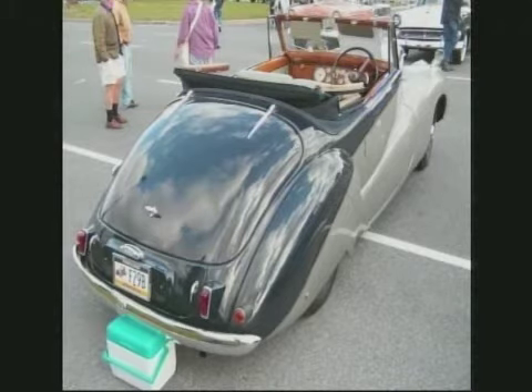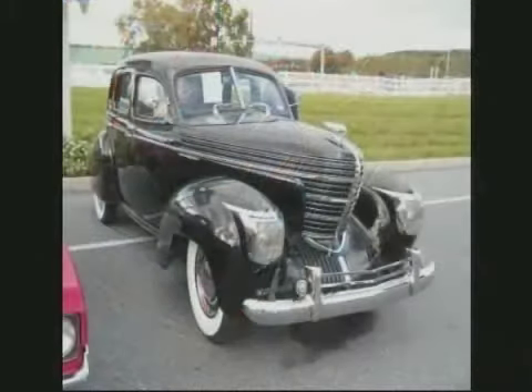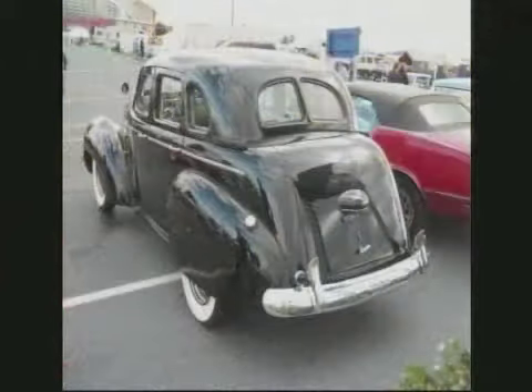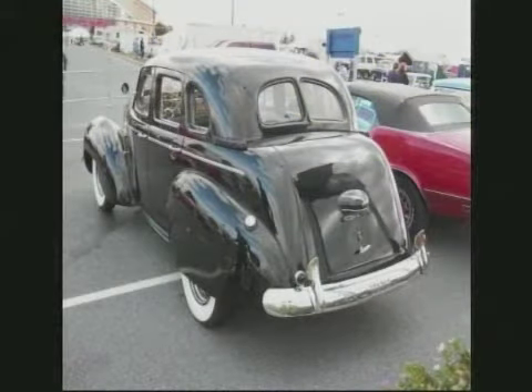1939 Graham, Model 107 — called the Shark Nose. We've got a couple of people who have Grahams in the group up north, St. Pete area. They actually put superchargers in these things, believe it or not. Amazing stuff. Supercharged straight six engine.